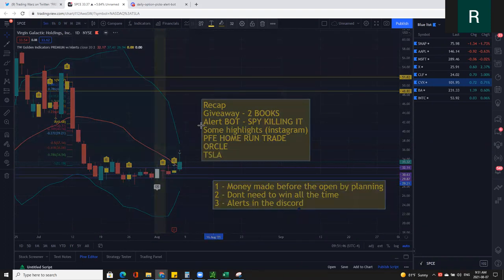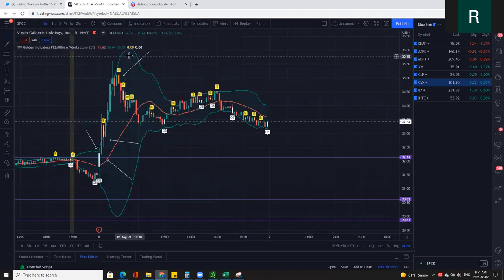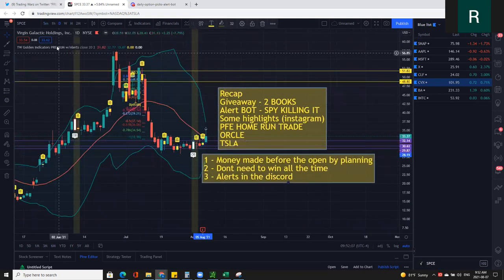My point of doing that is I'm looking for beat-up option premiums. I'm looking for option premiums that have been decayed. Making money in the stock market comes from preparation the night before — you have to understand which stocks' premiums are being killed. That's why I use the daily chart and look for these inside bars to help me identify that.